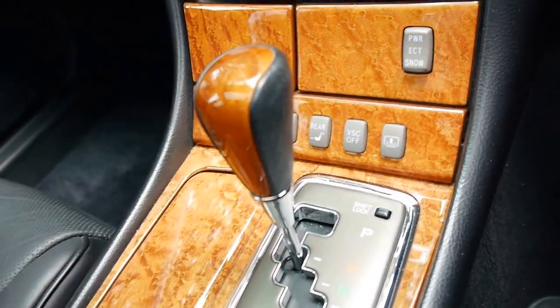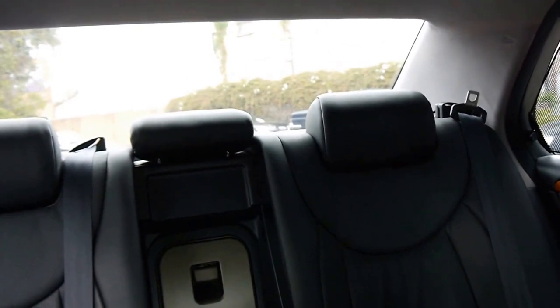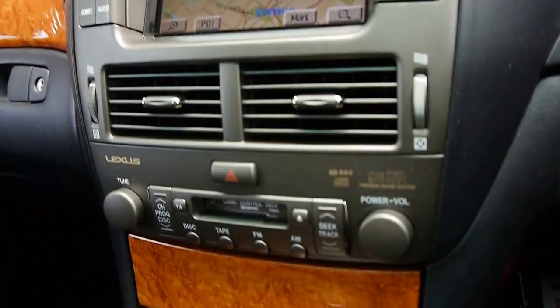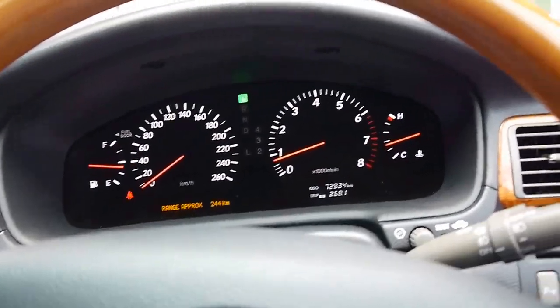Beautiful silky smooth gearbox. When you put it in reverse — I'll put it back into drive, actually I'll park it — you'll see that blind will go up. Lovely feature from Lexus. And if you compare this to what a Mercedes-Benz would cost from 2003 with 70,000 kilometres, you could add another $10,000 on very easily, ladies and gentlemen.